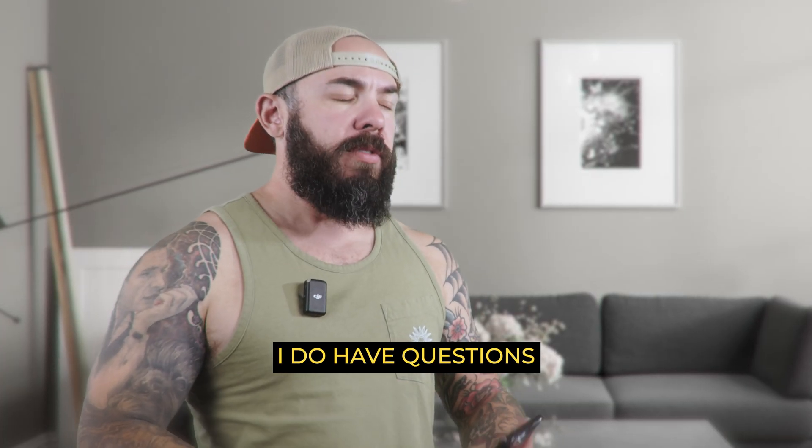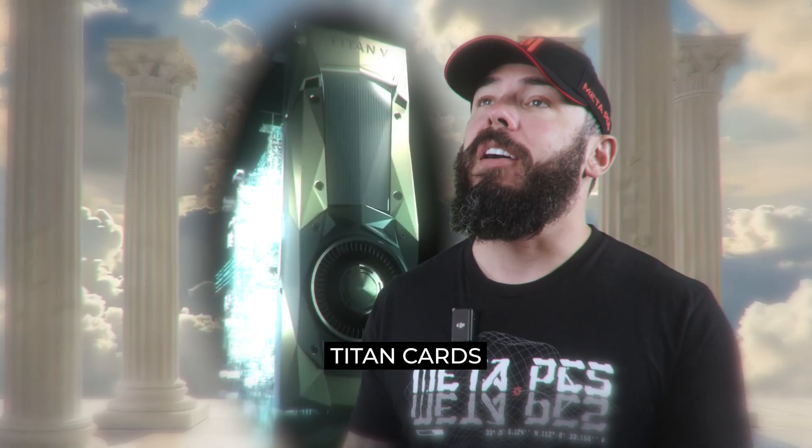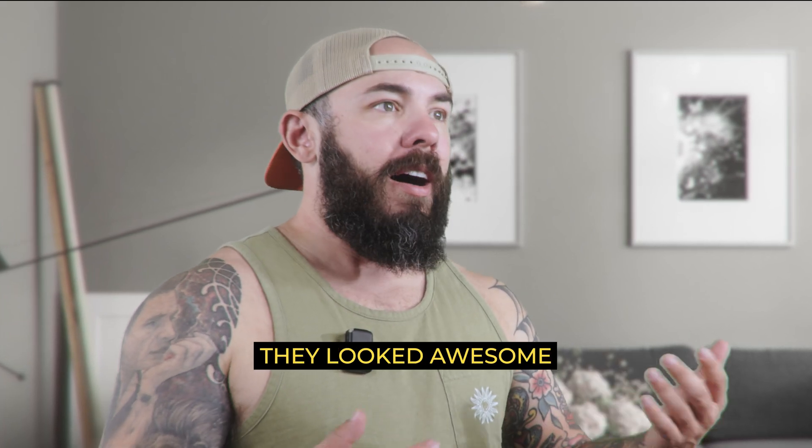Actually, yes, I do have questions. Why did they end the Titan series? My beautiful Titan cards — how I miss thee. No, seriously, what happened to those cards? They looked awesome.